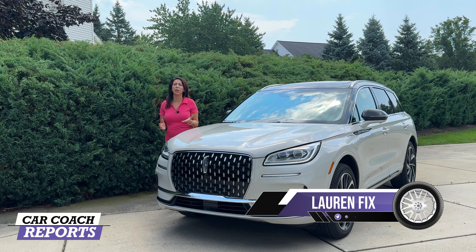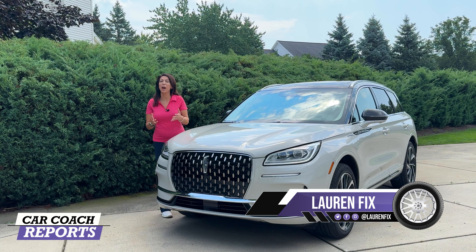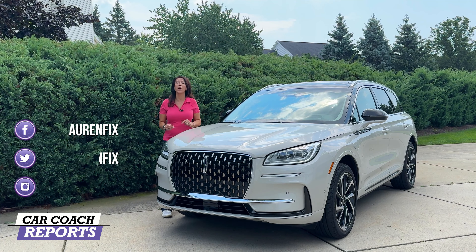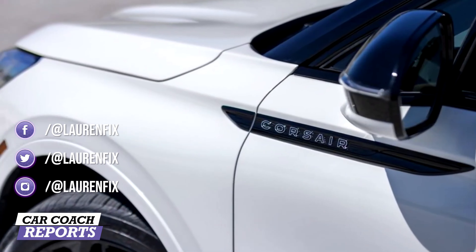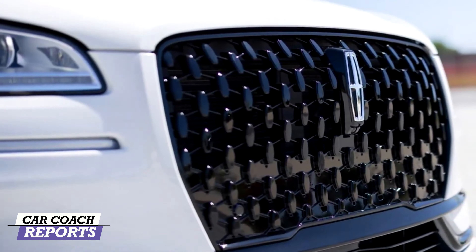This is the 2024 Lincoln Corsair. This is what we call in our business a PHEV, which is a plug-in hybrid. You get the best of both worlds — a gasoline-powered motor for those long trips, and running around town you can run on pure electric. It is plug-in, so there are all kinds of incentives from your state as well as from the federal government.